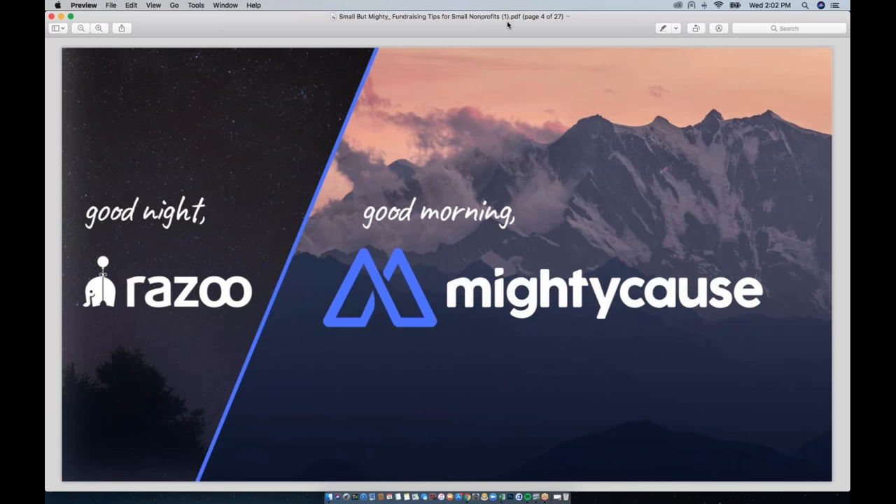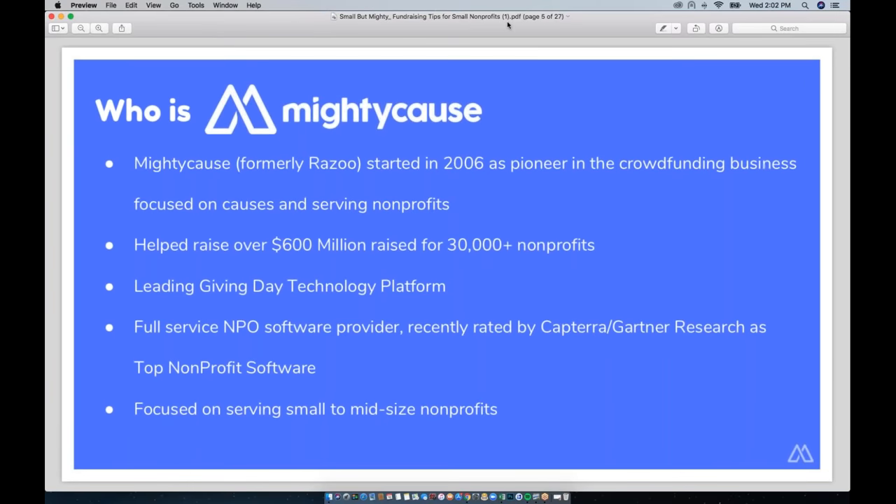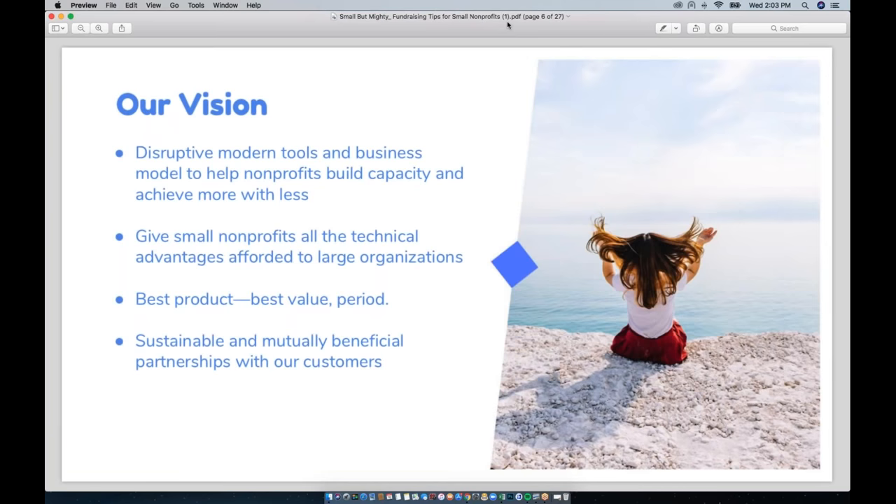We were one of the first crowdfunding platforms on the scene, focused on cause-based fundraising and nonprofits since our inception in 2006 — over a decade. We've helped raise more than 600 million dollars for over 30,000 nonprofits and were also the first platform to host giving days, which are 24-hour online giving marathons. We recently rolled out exciting new tools, were rated one of the top nonprofit software providers by Gartner Research, and our business model is basically to disrupt the crowdfunding paradigm and help small nonprofits build capacity by giving you all the tools available to large nonprofits at a much more affordable price.